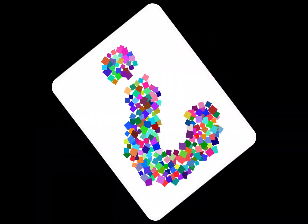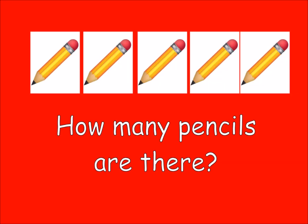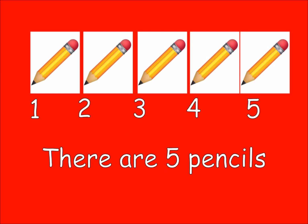Question time. How many pencils are there? There are five pencils.